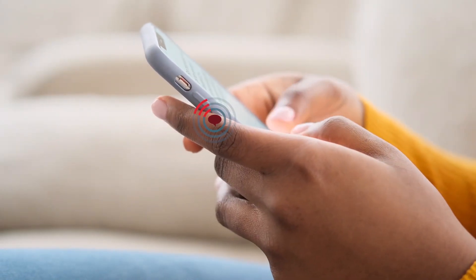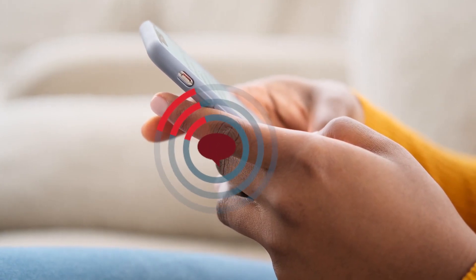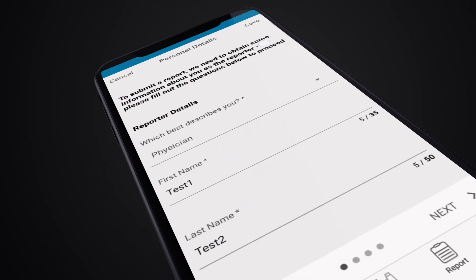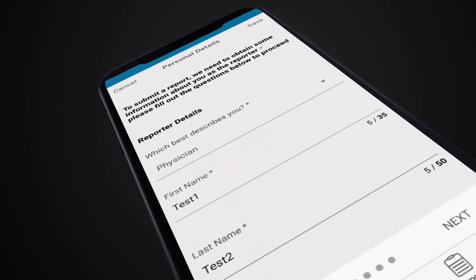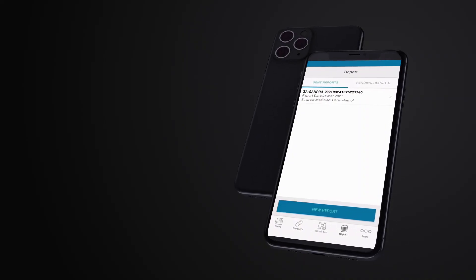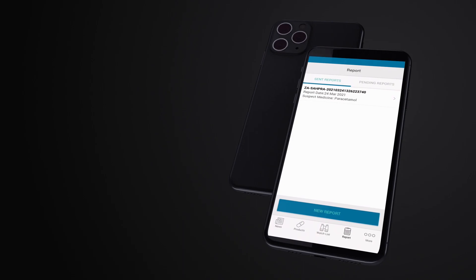The MedSafety App provides a number of benefits. It facilitates reporting of adverse drug reactions by the public and healthcare practitioners. It can also be used by the regulatory authorities to provide real-time safety information to app users, serving to provide feedback to those users.